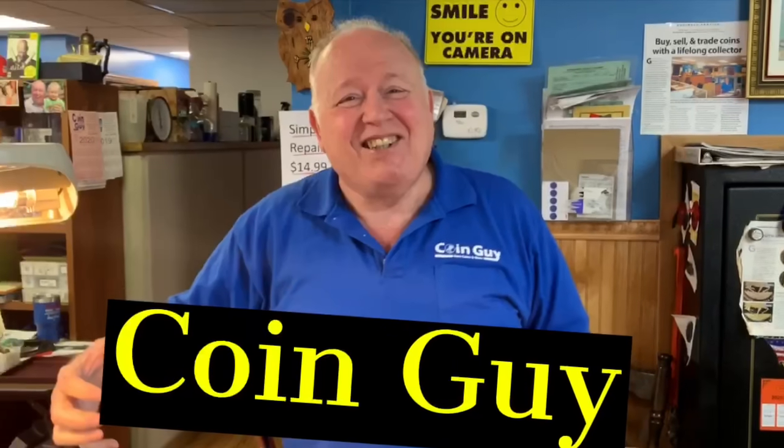We're here with Mr. Guy again — Coin Guy — and we're going to talk about all things coin and coin shop related. Happy New Year to everybody!